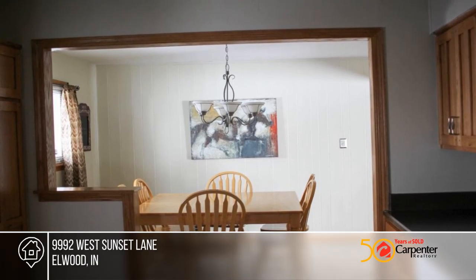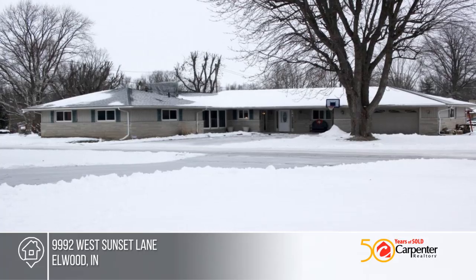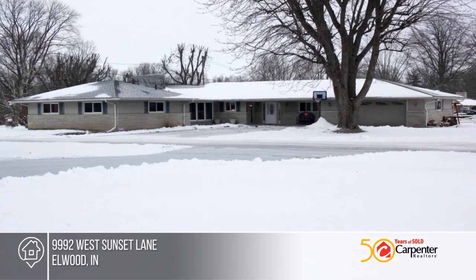A one-year home warranty is offered by the sellers, and the kitchen appliances stay with the house. Schedule your showing today when you contact Casey Taylor.